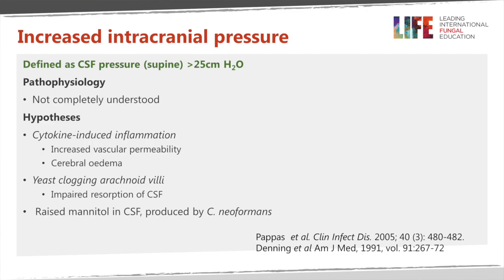Cryptococcus neoformans produces mannitol, which is hyperosmolar and attracts water. Mannitol is of course used for the treatment of patients with raised intracranial pressure for other reasons — to bring water out of the brain when given systemically. It may contribute a little bit to raised intracranial pressure in this context, but the concentration is quite low, so perhaps not a major factor.